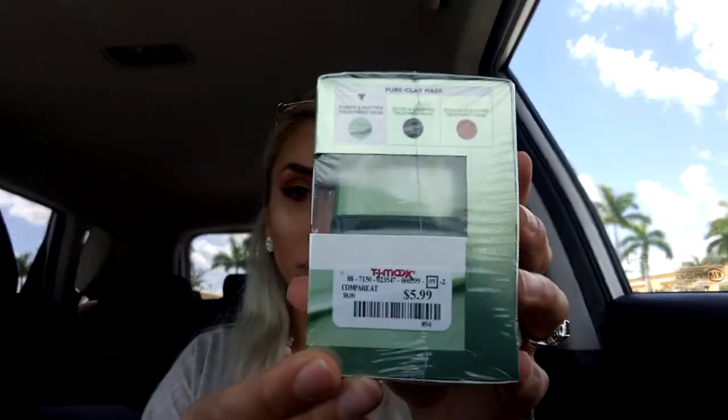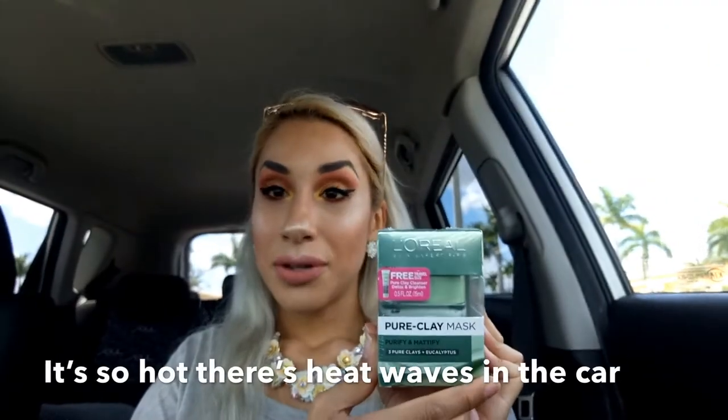For skincare, I did end up getting the L'Oreal Pure Clay Mask — Purify and Mattify. I had originally gotten one at Publix for $1 from their clearance section, which was so exciting, but there was only one. I recently used the last of it, so I picked it up here. This one comes with a little travel size and was $5.99 — not a dollar, but it beats the original price.